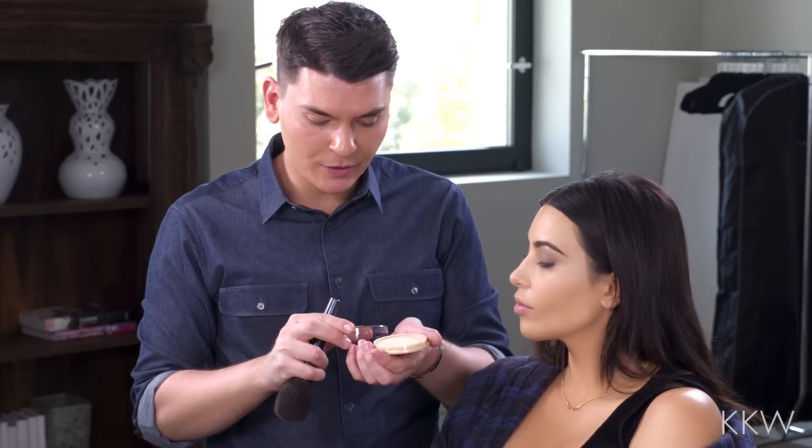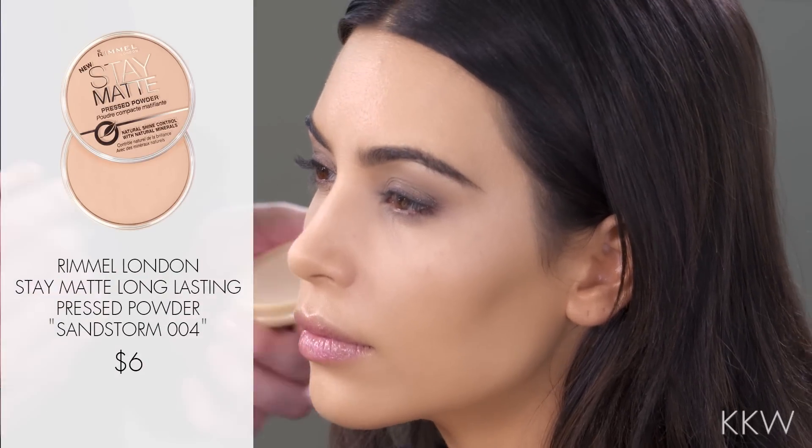I'm gonna set the foundation now using the Rimmel London Stay Matte Long Lasting Press Powder. This shade is 004. I also typically will set foundation with a loose powder.